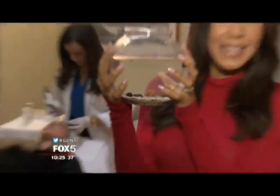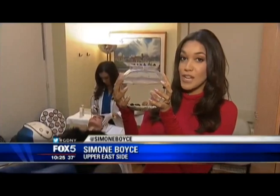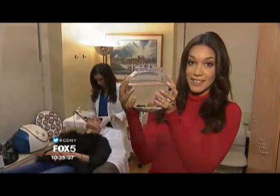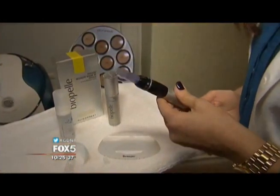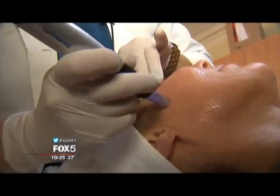Snails have been used in medicine since ancient Greece, but today the Escar Glow treatment uses snail slime serum as opposed to the actual snail. We're putting the snail slime on the person's face, and then we're using a device called a Dermapen, which is a micro-needling device.